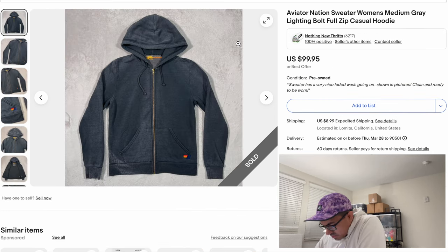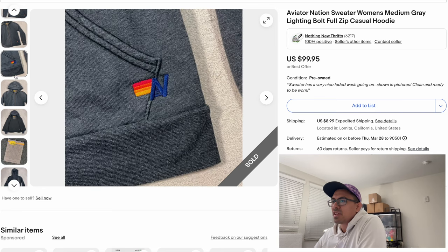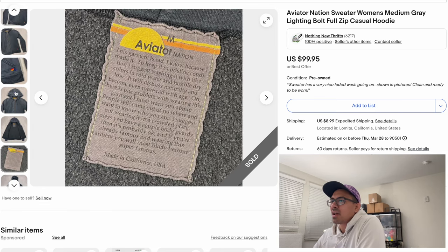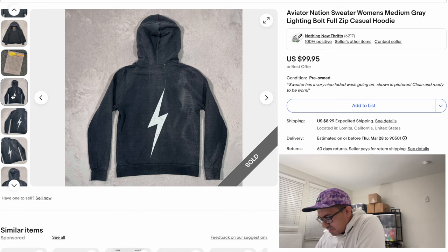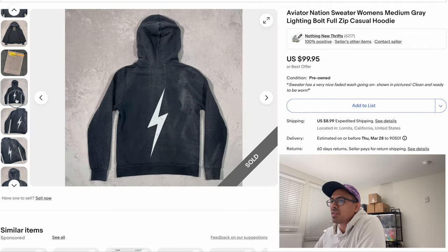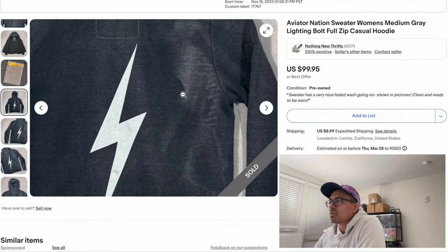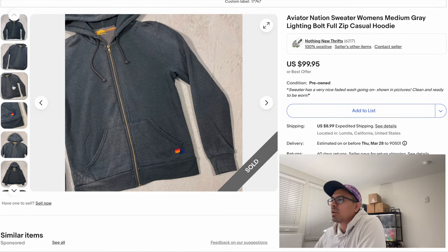One extra item I'm throwing in — another Aviator Nation sale, making this 11 items total. Again here's an example of the tag: simple logo, and a big beautiful lightning bolt graphic on the back. We listed for $100 and accepted an offer of $84.95 on this Aviator Nation women's hoodie with a lot of crazy fading — which you might think is no good, but it's good.